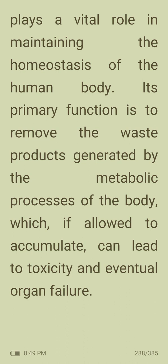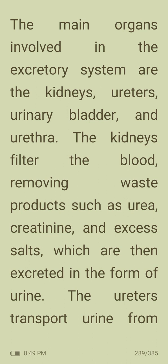Its primary function is to remove the waste products generated by the metabolic processes of the body, which, if allowed to accumulate, can lead to toxicity and eventual organ failure. The main organs involved in the excretory system are the kidneys, ureters, urinary bladder and urethra.